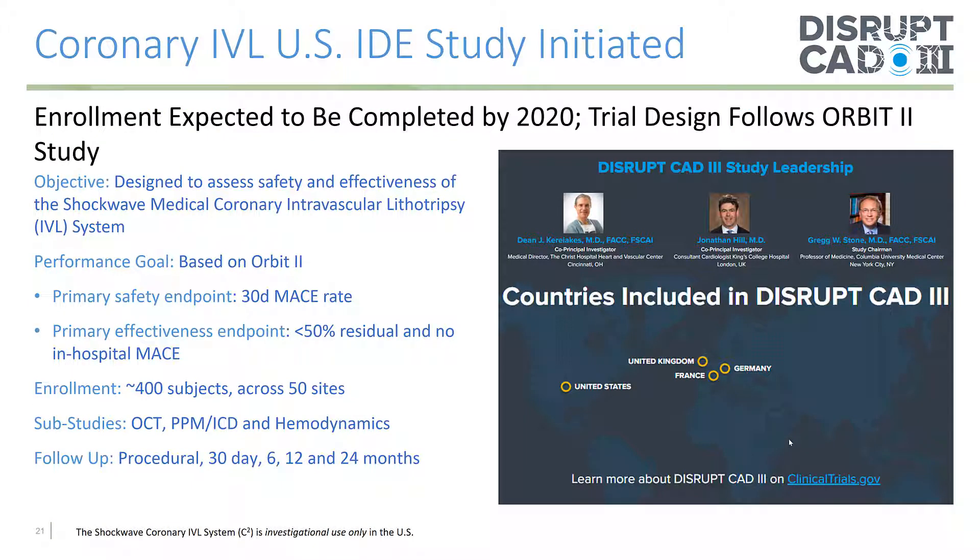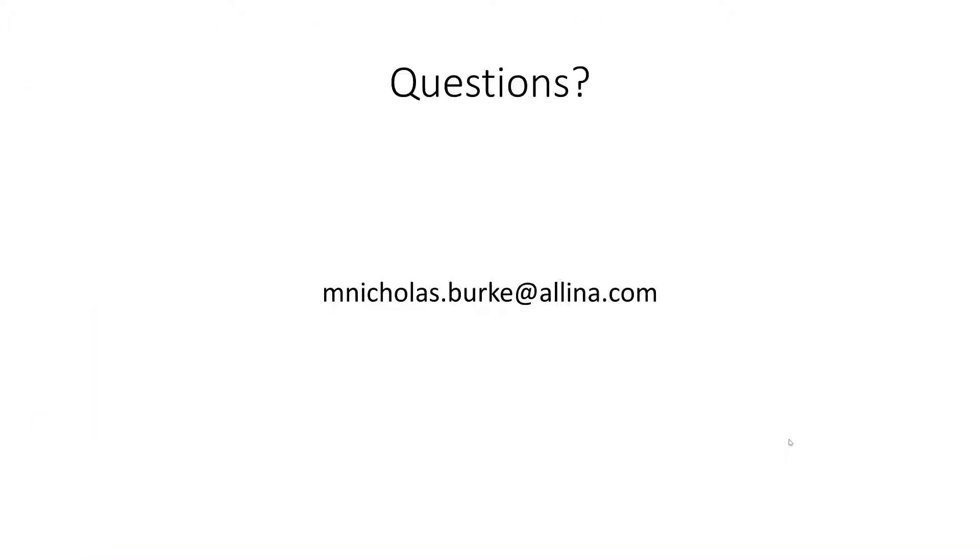The pivotal U.S. study is DISRUPT-CAD3. Enrollment is completed. The trial design follows the ORBIT2 study, and the objective is to assess the safety and effectiveness of the Shockwave IVL system. The performance goal is based on ORBIT2. The primary safety endpoint is 30-day MACE rate, and the primary efficacy endpoint is less than 50% residual stenosis and no in-hospital MACE. Approximately 400 subjects are enrolled across 50 sites, with follow-up at procedural, 30 days, 6, 12, and 24 months. Thank you — if you have any questions, please feel free to ask.